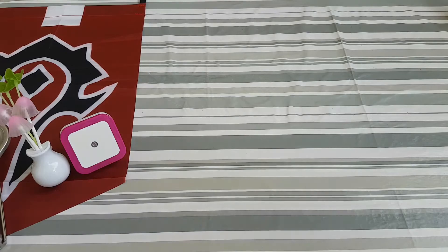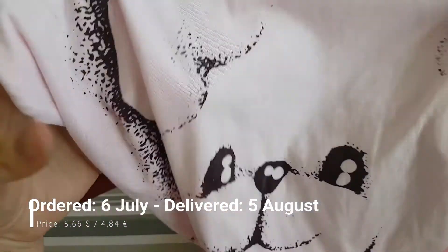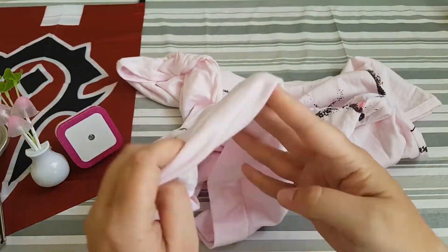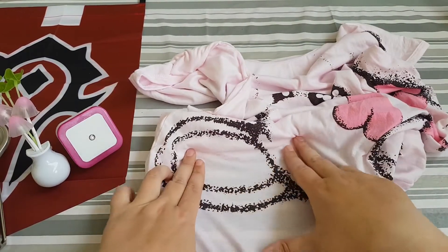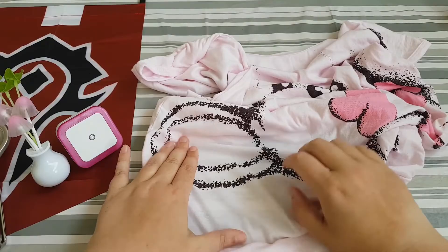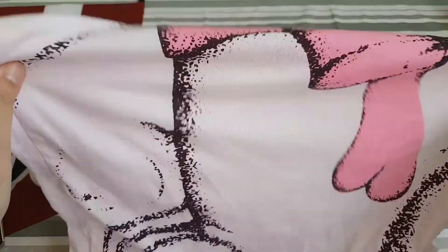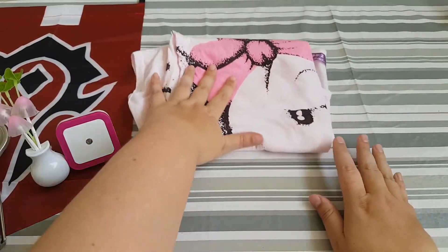The next thing is a PJ set for my stepdaughter. It has a teddy bear on it. The PJ is a bit see-through but it's really soft and really good. I've washed it and it doesn't shrink in the wash, so we are pretty happy with this.